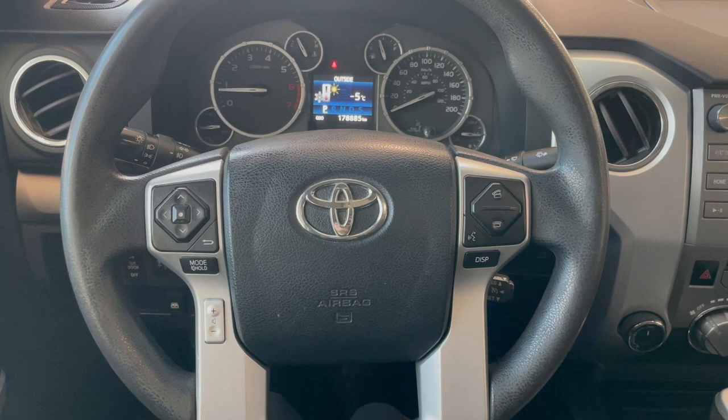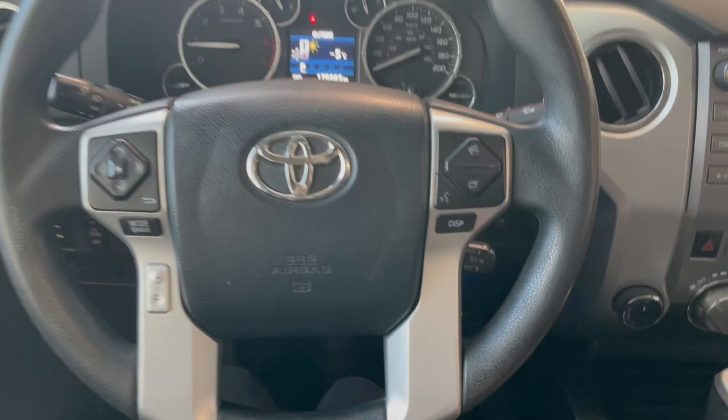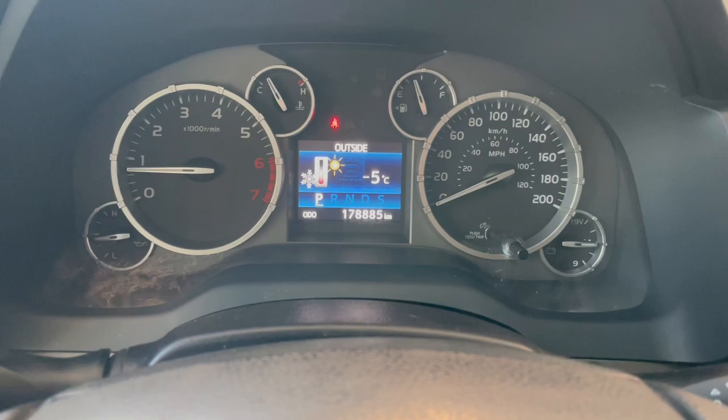Taking a seat in the vehicle and looking at the steering wheel, on the left side here we have our audio controls. On the right, you have your hands-free calling and cruise at the bottom. This Tundra comes with 178,000 kilometers.